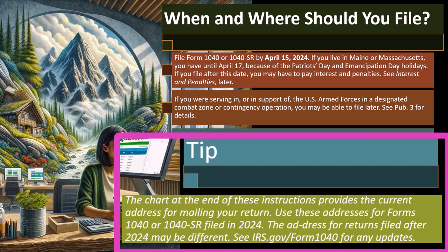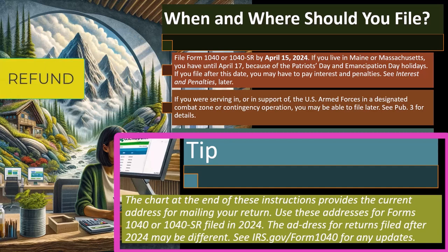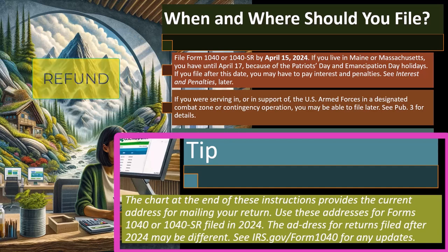From a practical standpoint, if you're looking for a refund and you want it soon, then mailing your return might take longer to get that refund.